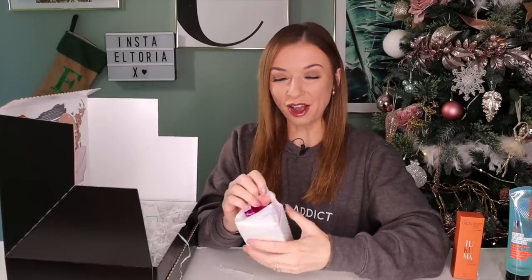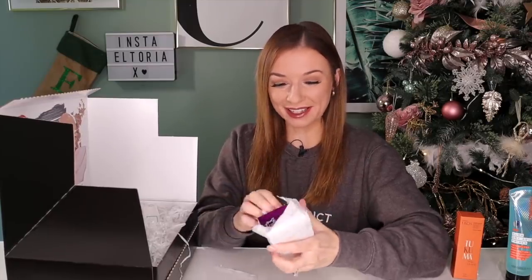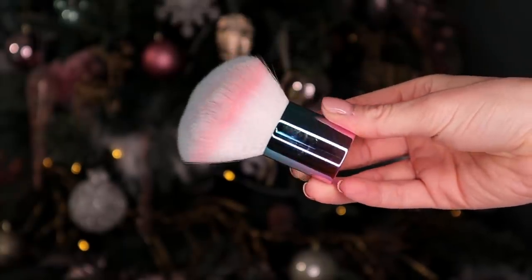Day number three is massive. Open it like a present every day. This is by Brushworks and this is a blush kabuki brush. So soft — and it passes the bristle test.